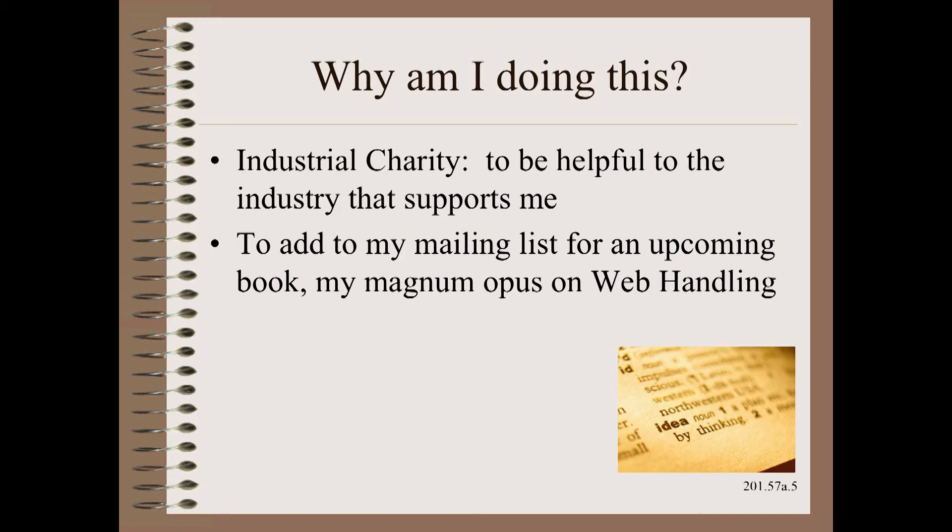So, why am I doing this? Well, for two reasons. The first is industrial charity — I want to be helpful to the industry that supports me. Second, I want to add to my mailing list for an upcoming book. This is a 500-page magnum opus on web handling.